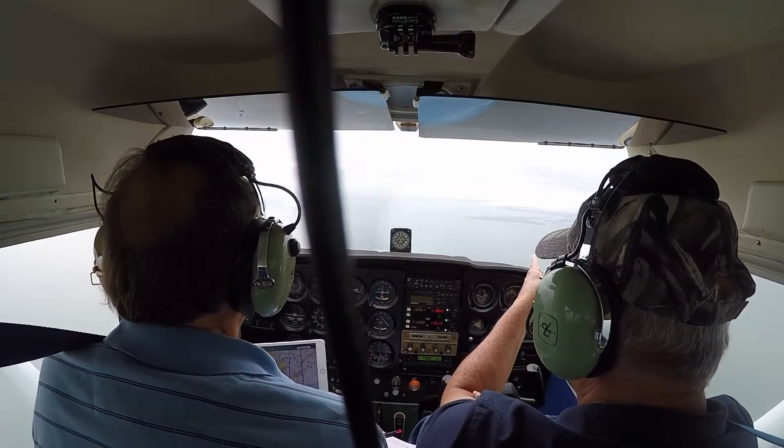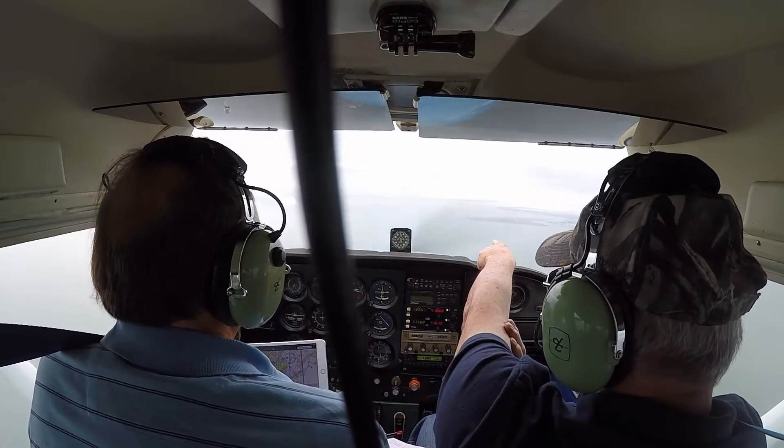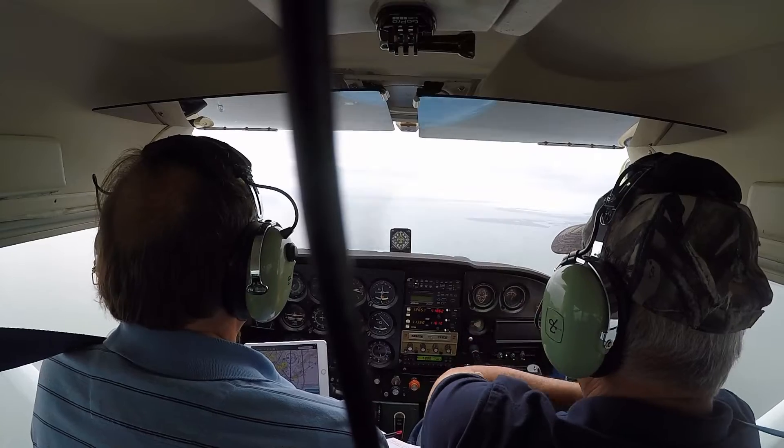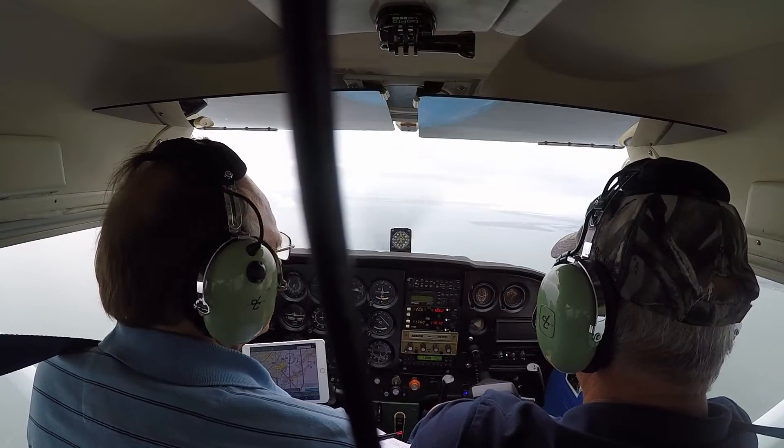You look at that bridge over there — basically I can almost see it right now. Here's 10-9, so I'm going to go ahead and call him.